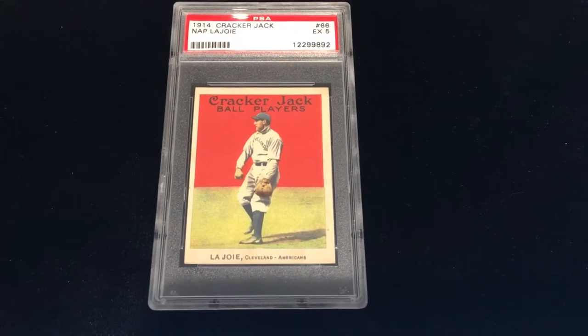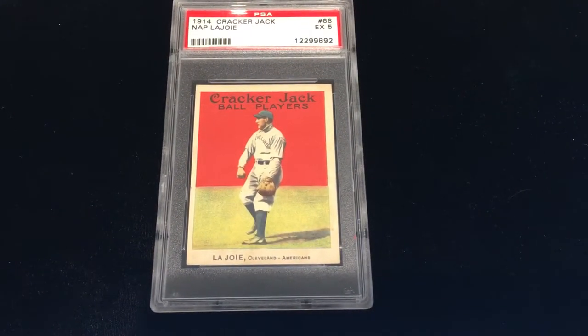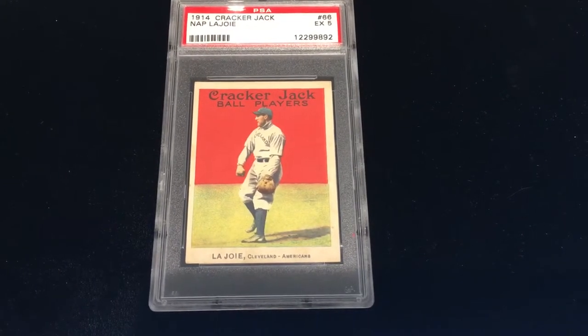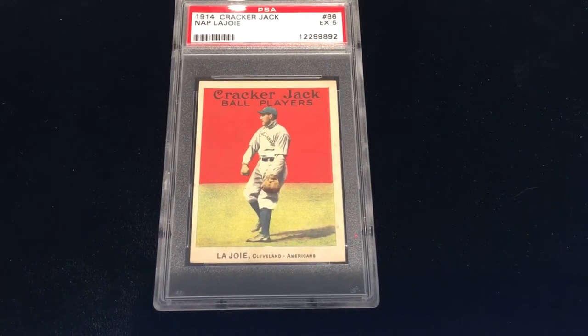In 1915, the following year, they made more of these, so more were kept. It's actually a more collectible set because people can actually put the entire set together. The ones from 1914 like this — people don't even try to put the sets together because it's nearly impossible.